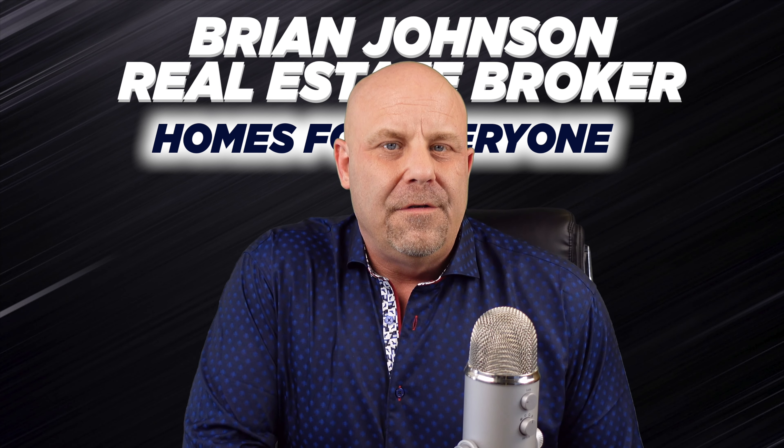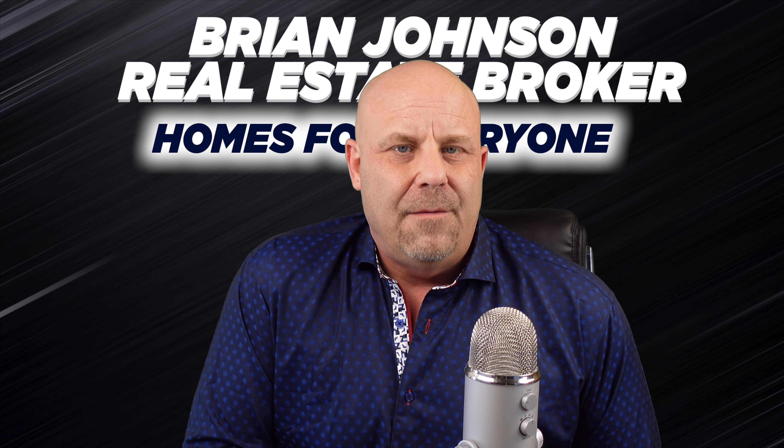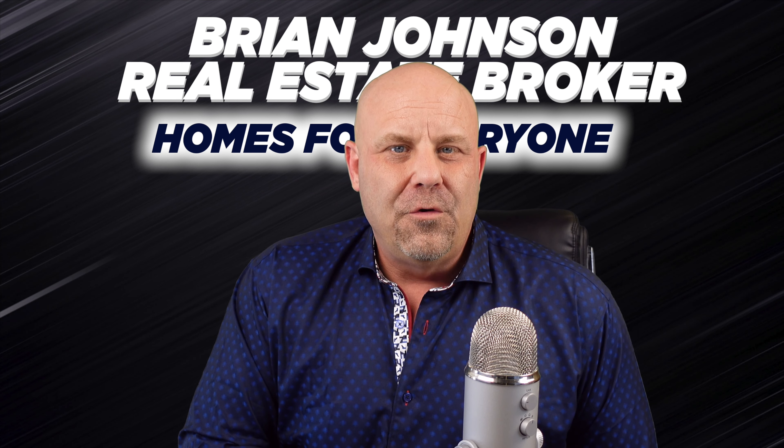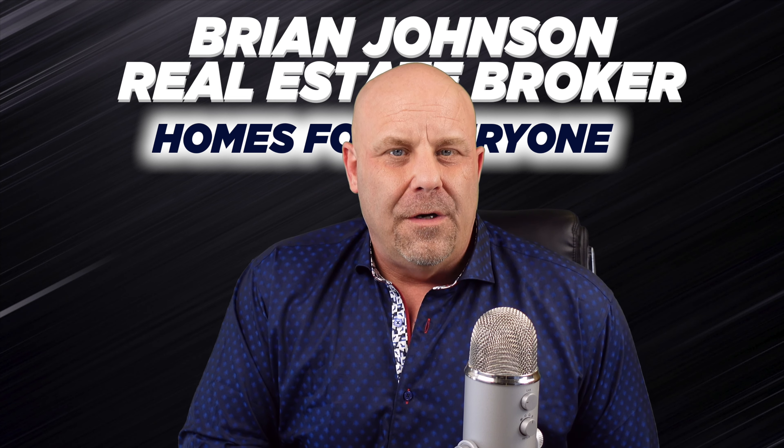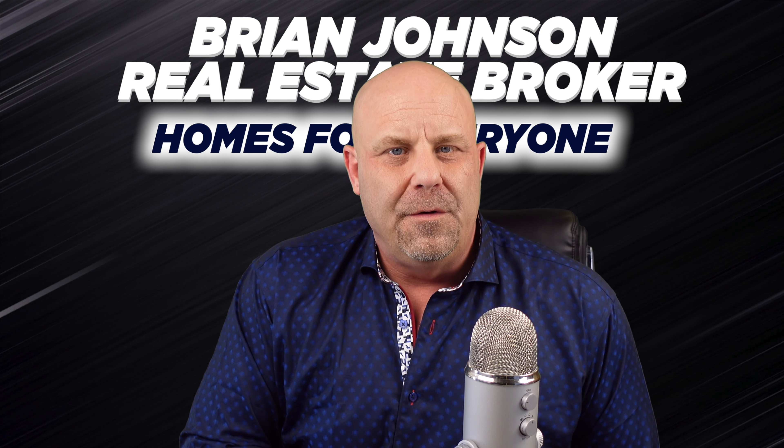If you have any questions about real estate or want to look at anything in Brown's Addition or anywhere in Spokane in general, feel free to reach out anytime. I hope you enjoyed my video about Brown's Addition. If you have any questions about real estate in this whole area, feel free to reach out. I love helping you guys. Thanks again.